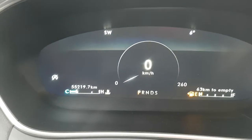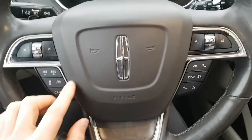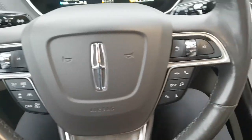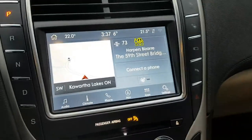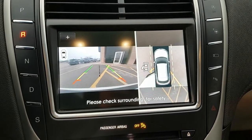Stepping in, you have your automatic headlights and then your digital display right behind the steering wheel, which is really nice. You have your steering wheel controls with cruise control. This one also has lane centering, which is really nice. Then you have your 8-inch center display here, as well as your 360-degree camera and reverse camera.